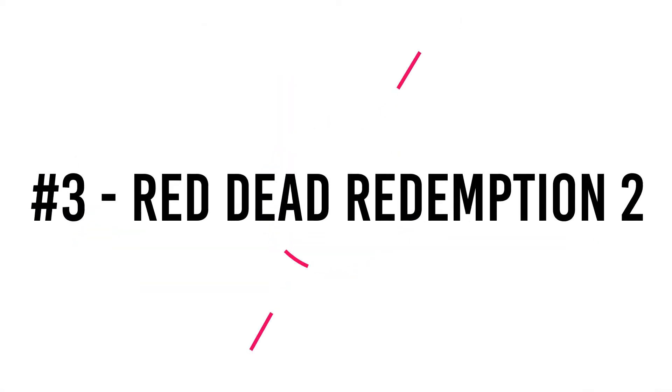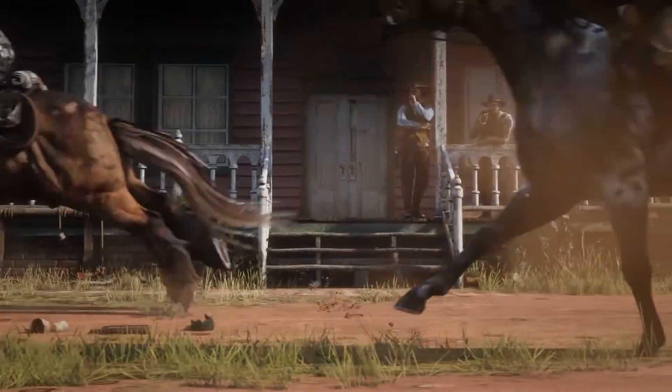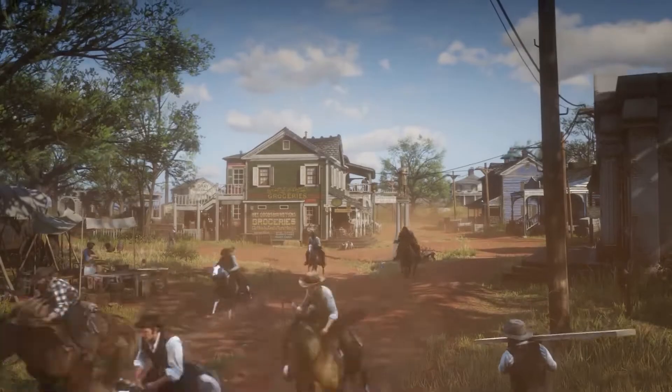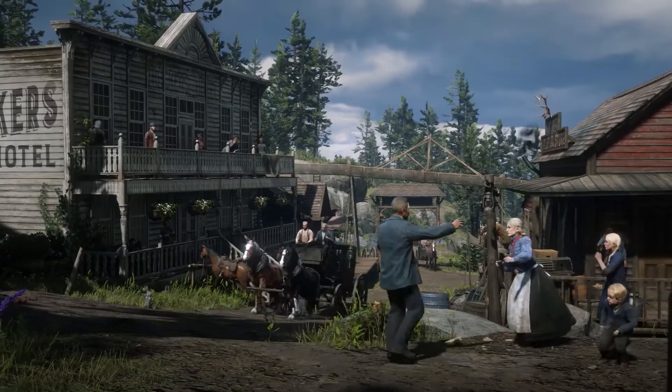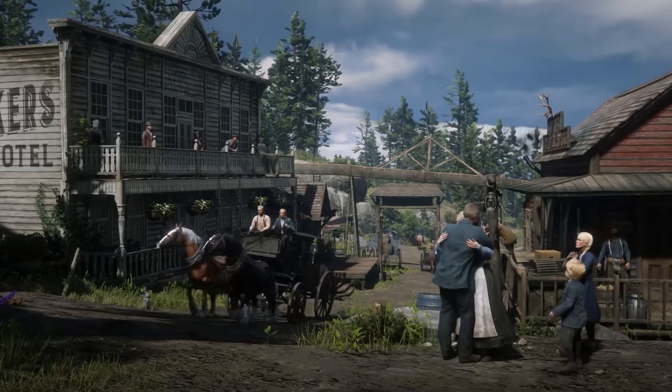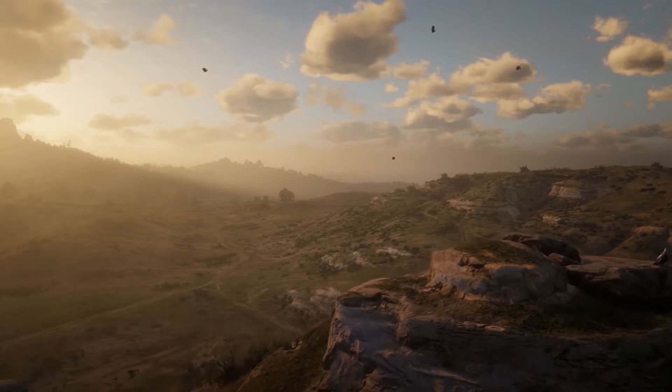Number 3: Red Dead Redemption 2. Coming in at number 3, Red Dead Redemption 2 is merely the beginning of a vast saga of loyalty, conviction, and the price of dishonor. The excellent PC port revamped and expanded Rockstar's most current open-world adventure's stunning Wild Western ambiance, while also adding even more activities, unlockables, and unbelievably fine features to its vast environment. RDR2 on PC is an absolute must-play for anybody with a powerful enough computer.